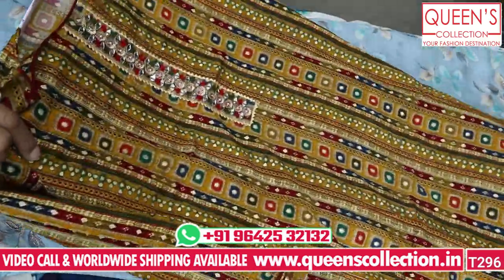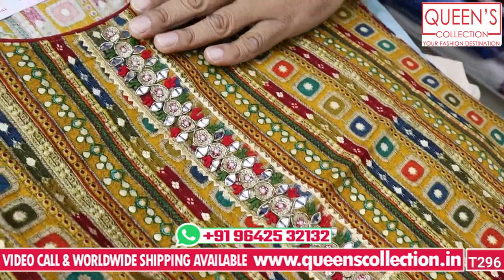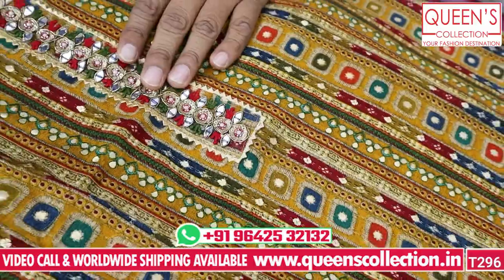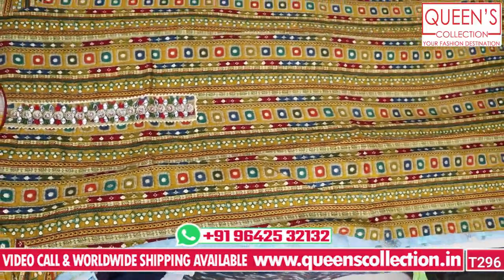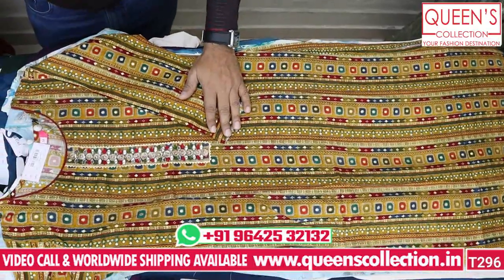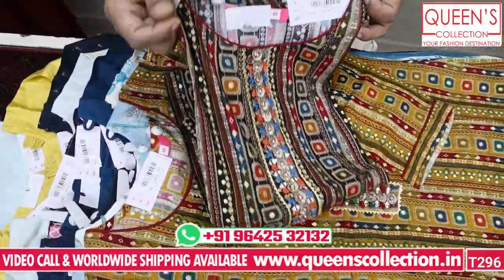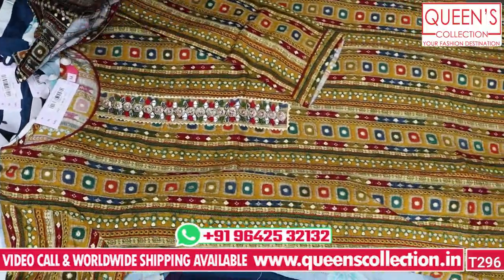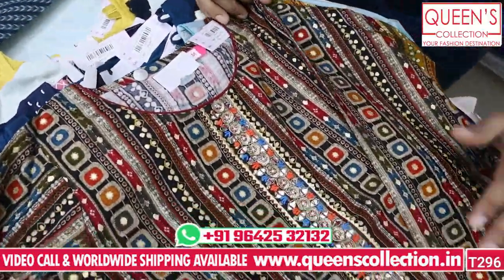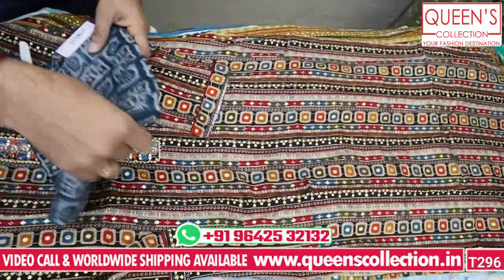It has a beautiful print concept with heavy-quality capsule material. With mirror works, it has a very unique look. In the 1180 range, it is totally value for money. It has a beautiful variety with neat work and handwork. In the 1180 range, MLXL and XXL 4XL sizes are available. If you like the video, like and share the channel and subscribe. Queen's Collection has great collections and rare varieties.